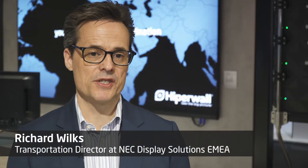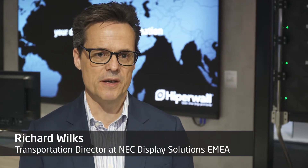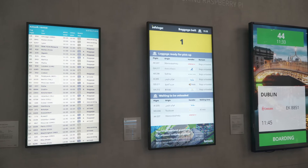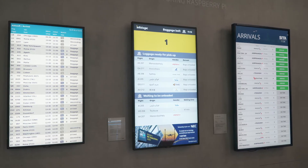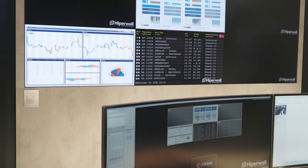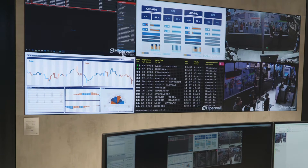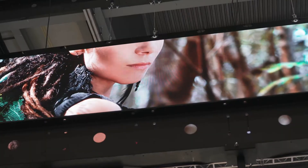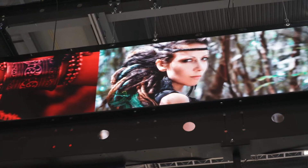NEC has been in the airport industry since we first launched the first LCD large format screen back in 2003, really transforming the way that airports are broadcasting information to their passengers. We have over 230 international airports using our equipment today, and our products are particularly suited to airport clients because they're very interested in reliability and durability of products.